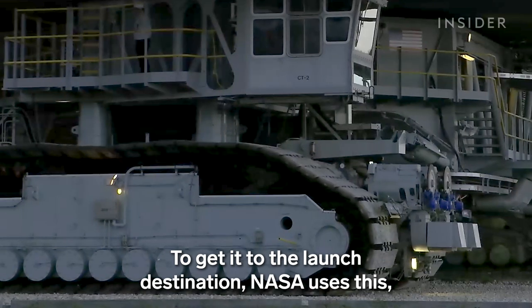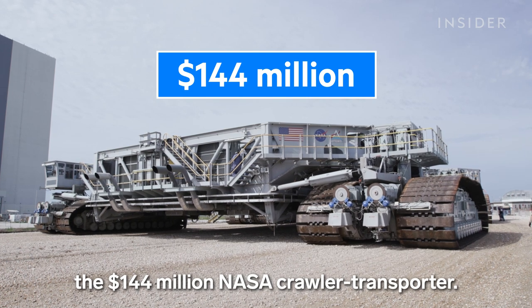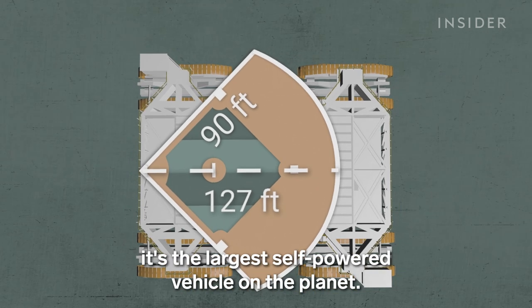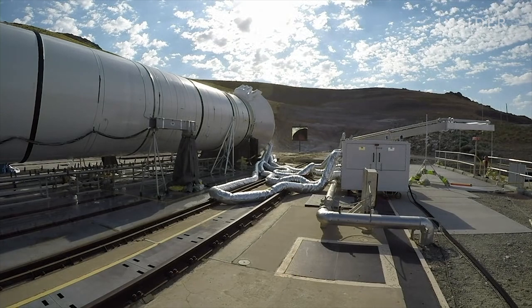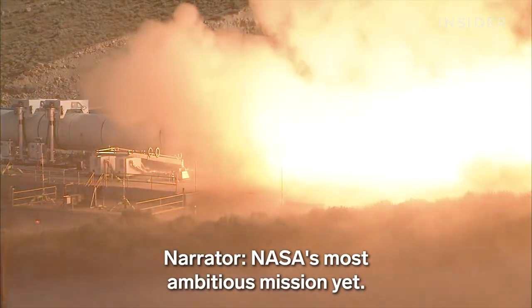To get it to the launch destination, NASA uses the $144 million NASA crawler transporter, large enough to almost fit a professional baseball infield on top. It's the largest self-powered vehicle on the planet, and it's a key component to the Artemis program, NASA's most ambitious mission yet.